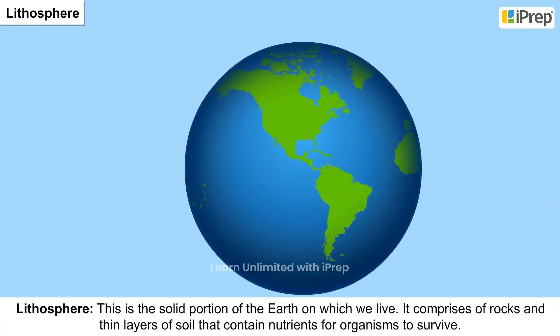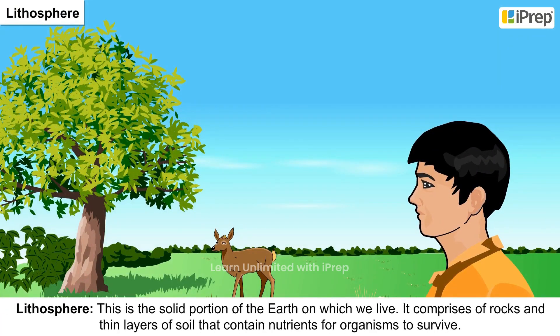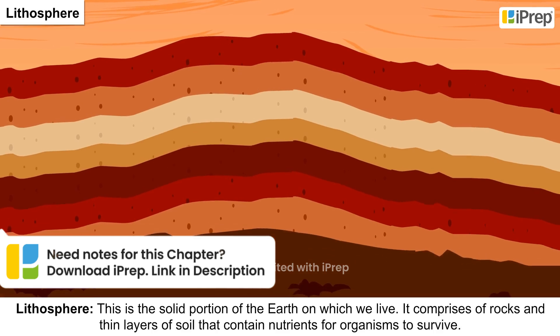Lithosphere is the solid portion of the earth on which we live. It comprises of rocks and thin layers of soil that contain nutrients for organisms to survive.